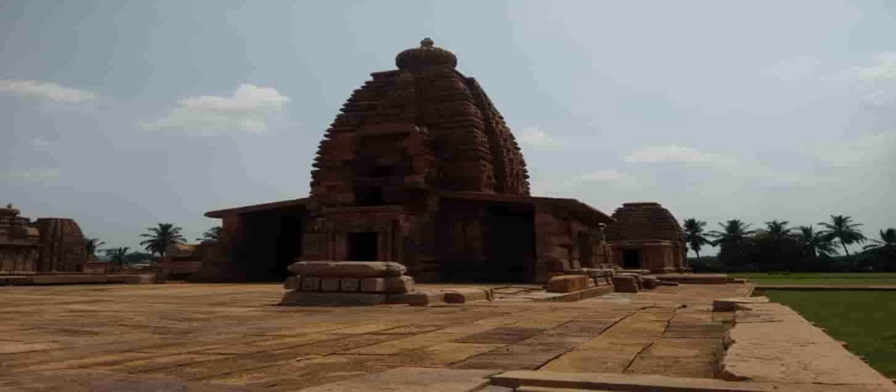Galaganath Temple. You are now standing right in front of the most evolved of all temples that belongs to the conventional North Indian style in Pattadakal. This is also the only monument in Pattadakal on a broad terrace. This temple is situated ahead of the Sangameshwara Temple. This temple was built in the 8th century. Galaganath is one of the 108 names of Lord Shiva.